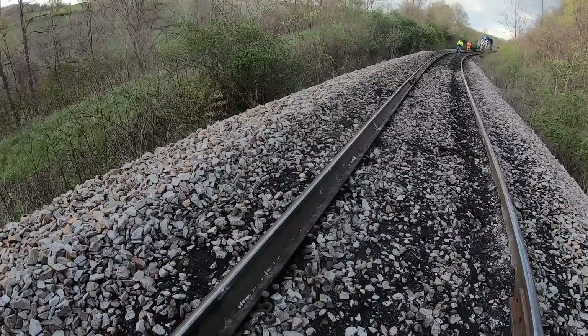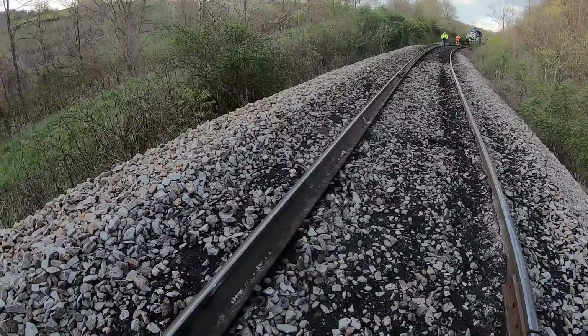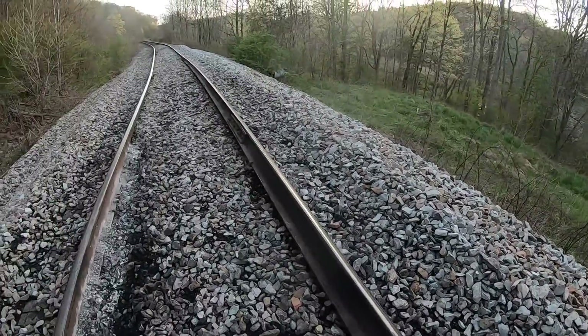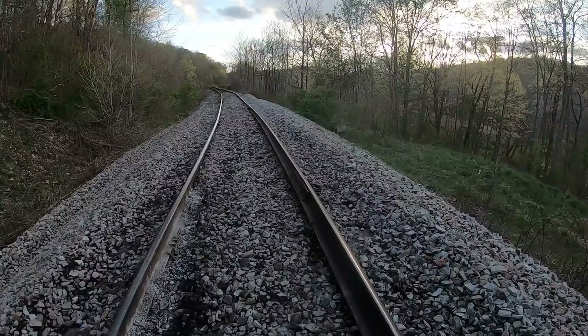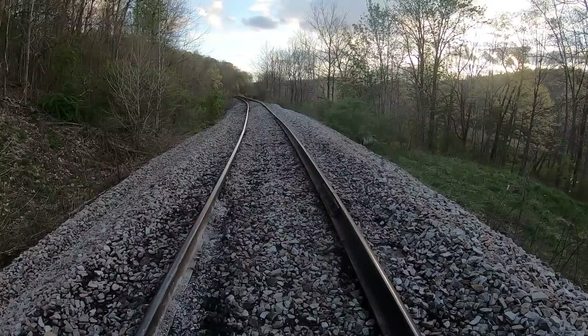These guys are going to have a long night and a long day. With that much track it just depends on how many people and how much equipment they can get out here. It may be a couple of days. The superelevation in this curve was good — I just tamped it a couple of weeks ago — but anyway, I'm off.